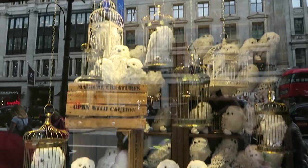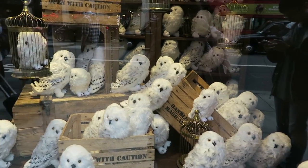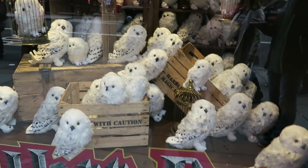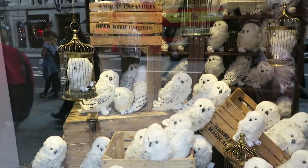Hey everyone, today we're going to do a toy hunt in London at Hamleys! On the outside they have these Harry Potter sets and Hedwigs. I wonder how many Hedwigs there are — maybe someone can count them all and write it in the comments. This is the biggest toy store in London and they have a sale apparently, so maybe we'll find something good.